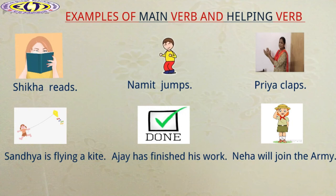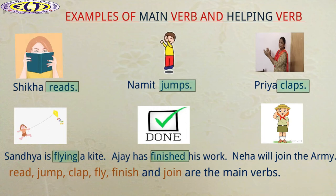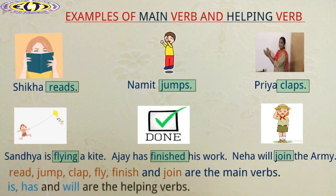In these sentences, we can see that the words read, jump, clap, fly, finish and join are the main verbs. And the words is, has and will are the helping verbs.